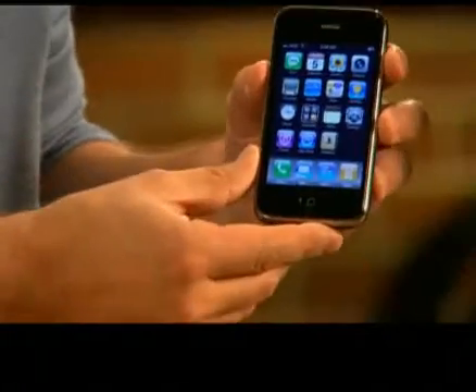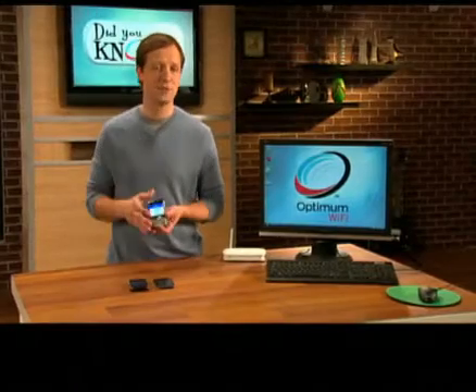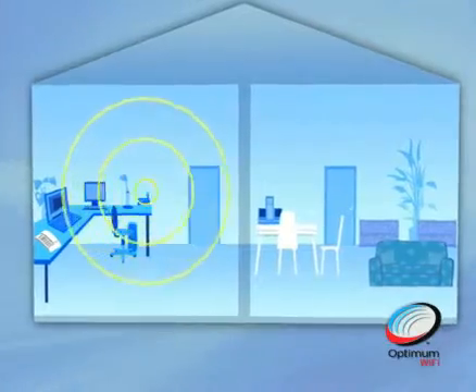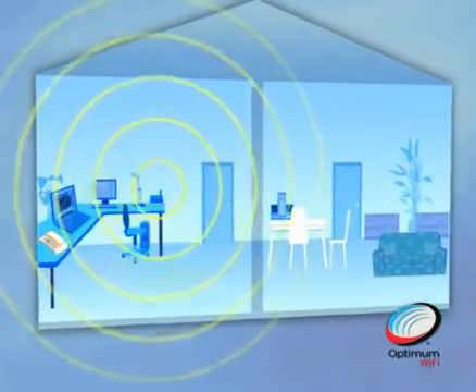These days, more and more smartphones, like the iPhone and the BlackBerry Curve, are Wi-Fi enabled, just like most computers. At home, your wireless router sends a Wi-Fi signal to your computer and your Wi-Fi enabled phone.